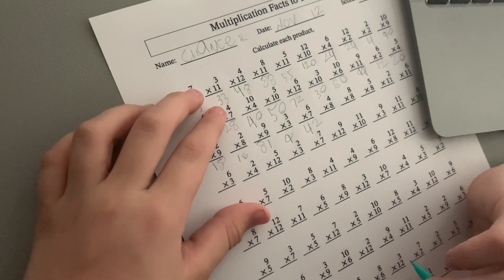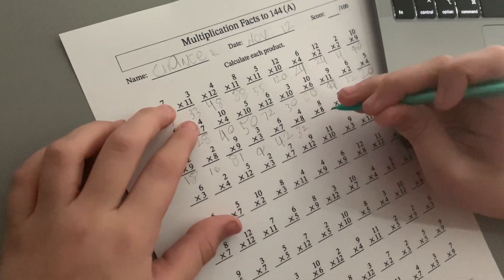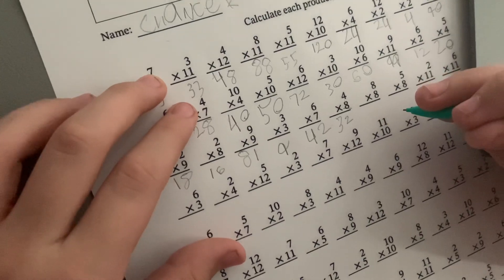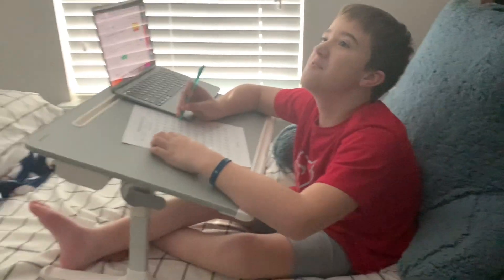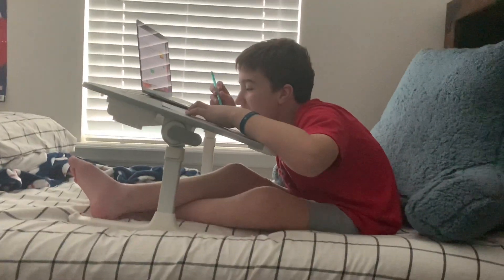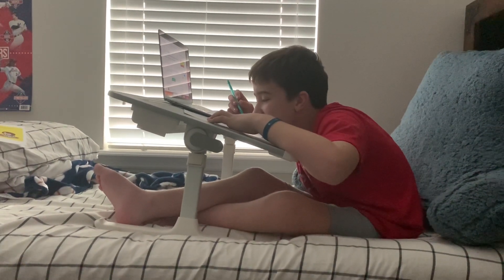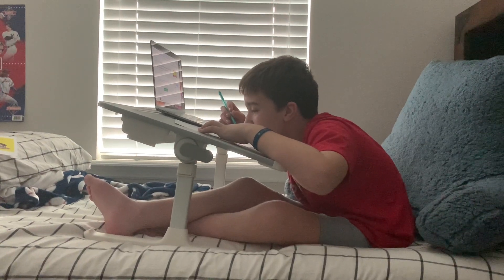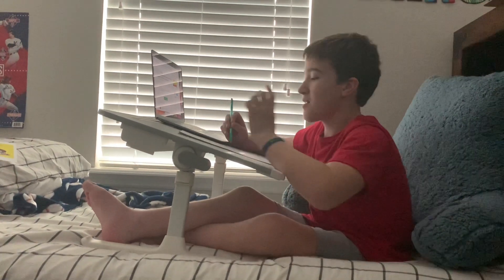4 times 8. 32. You got it. You know these. Go as fast as you can. 8 times 8. Don't let that trick you. I don't know this one. Yes, you do. What's the trick for the 8's? We double the base number 3 times. Or do you remember 7 times 8? Because if you do, just add another 8 to it.